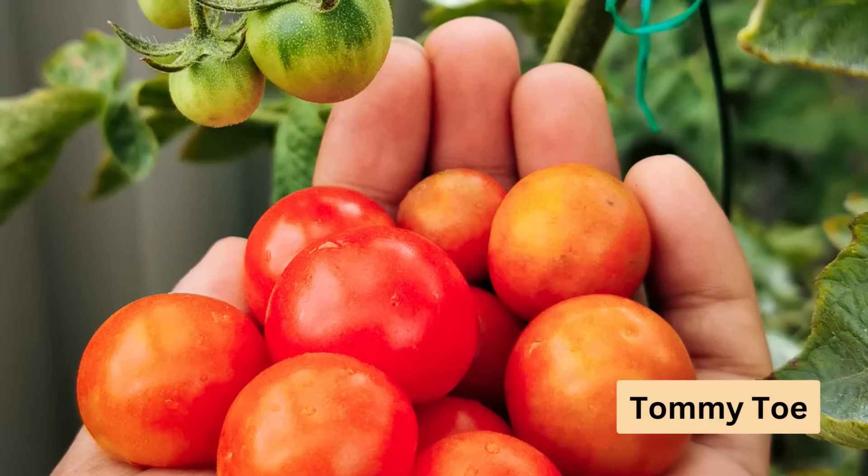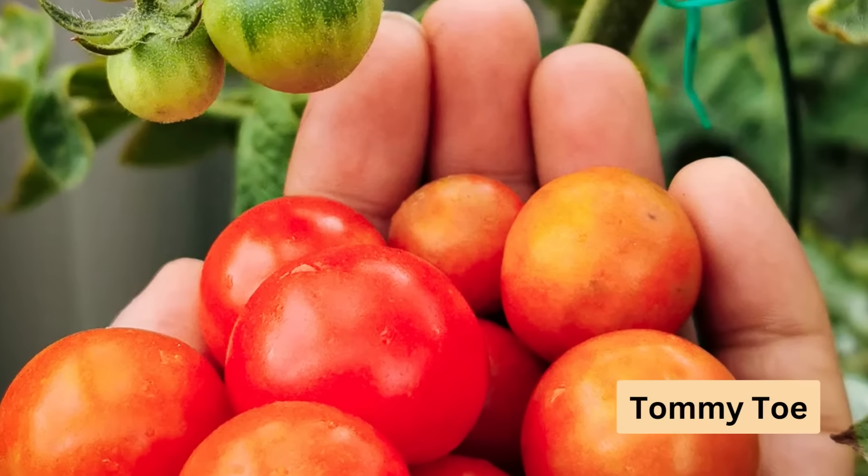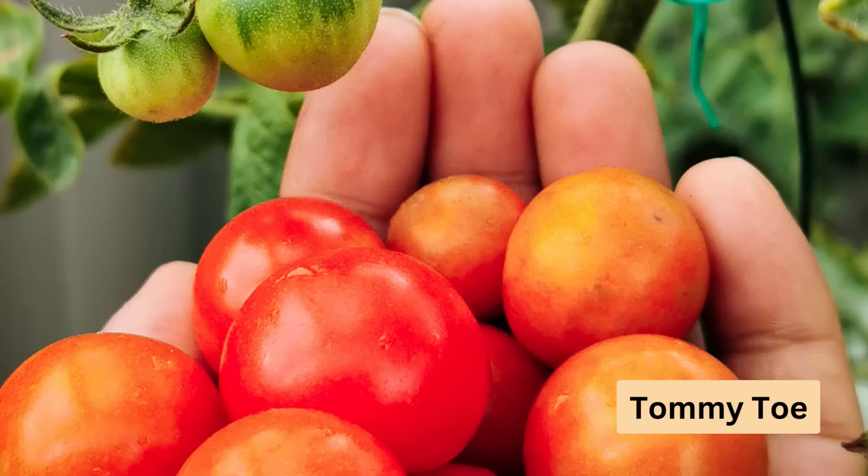Tommy Toe is a prolific variety, growing apricot-sized fruits over a long season. It requires heavy-duty staking for support.